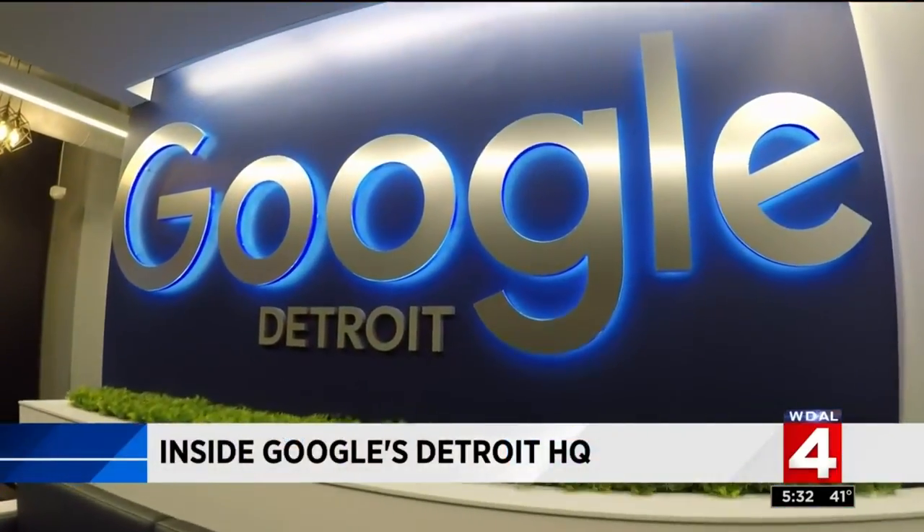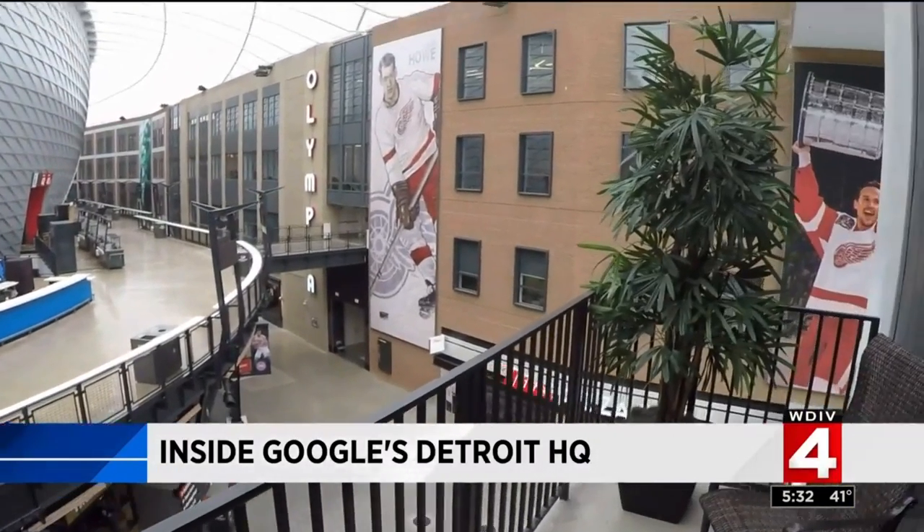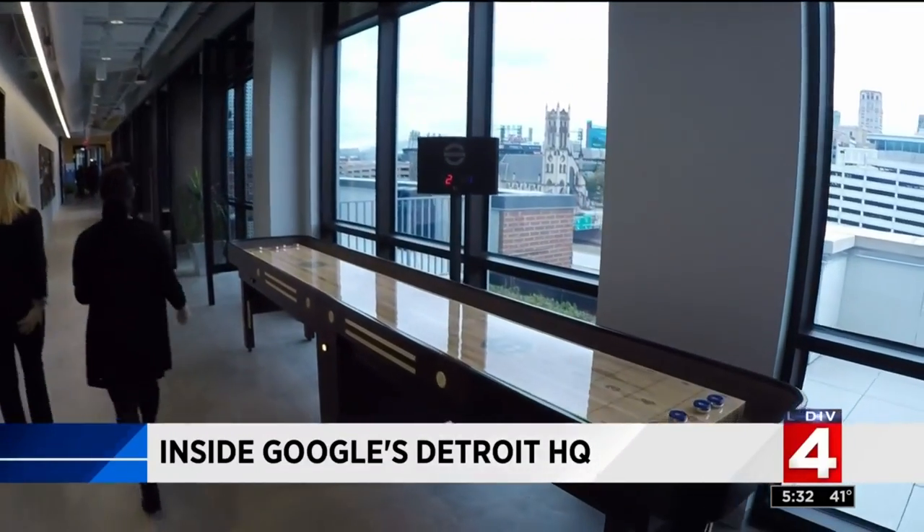Well, if you've been to Little Caesars Arena lately or have even driven by it, you may have noticed a colorful sign on the building marking a new office for Google. The internet giant moved into the arena with the largest space of any other tenant inside. Today, Nick Monticelli got a tour to see what Google Detroit is all about.